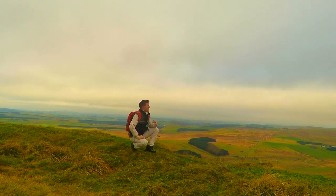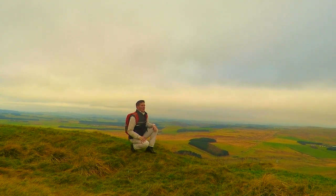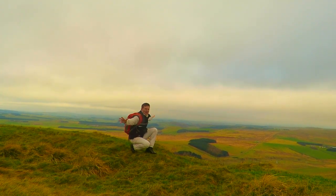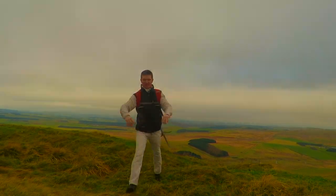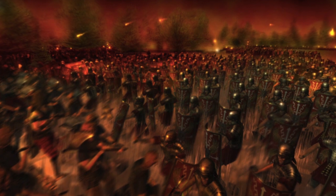Woden, the god of war, rained down his hellfire from Valhalla — but the Roman army rained down their hellfire from Woden Law, on Scotland.